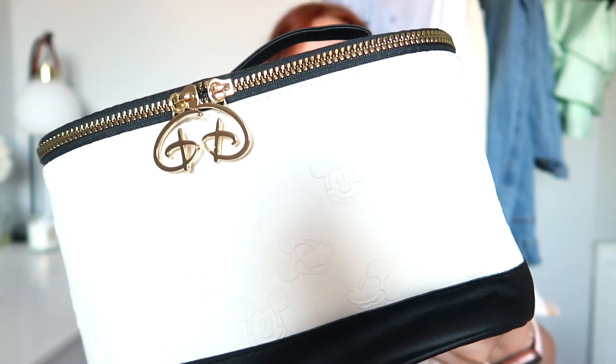I also got this Disney travel case, which feels a little bit more expensive — I think it's because it's Disney. I'm going to keep it in the back of the car and fill it with nappies, toilet roll, hand sanitizer, and first aid essentials because I never have a first aid kit in the car. This was £10. It's got Mickey Mouse on it and the Disney logos at the front — my daughter will absolutely love it as she is obsessed with Disney. Inside it's just one big compartment, which will be really handy. It would also go nicely with the travel bag if I used it as a makeup bag.